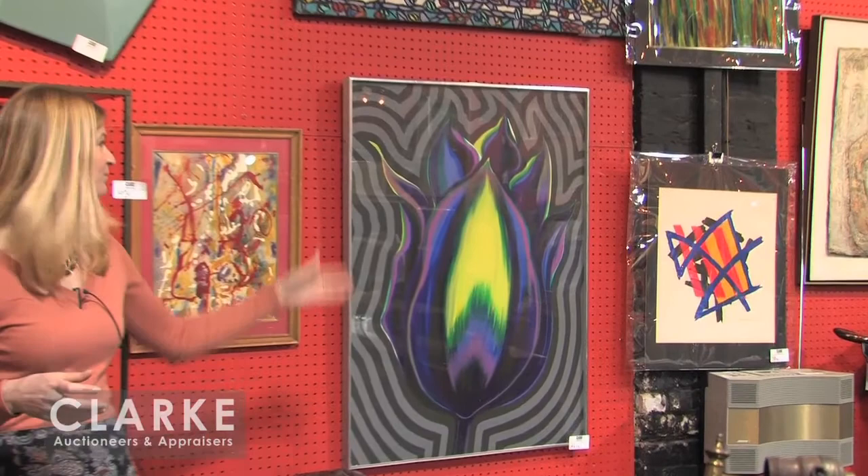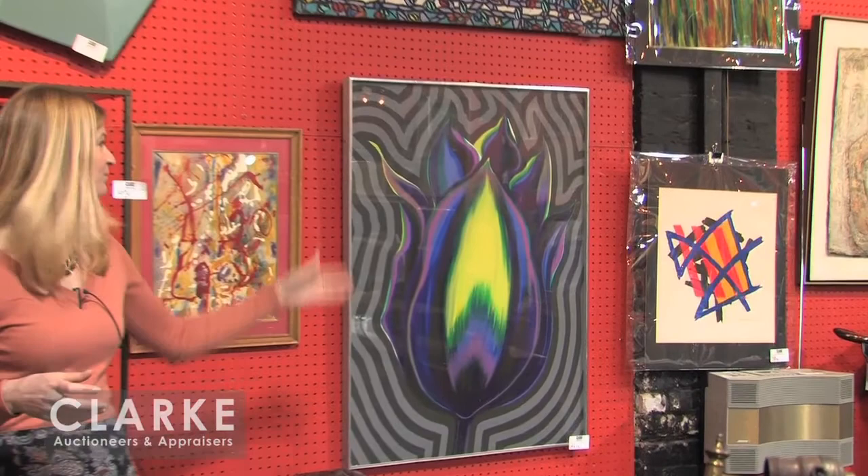To my left and right are two large works by Lowell Nesbitt — known for his very realist paintings of flowers. Here we have electric tulips, done in 1980 and sold as a pair at Sotheby's in the 80s where they were purchased by the consignor. Done in a much more psychedelic manner with rhythmic forms that follow the lines of the flowers. The pair are offered with a $2,000 to $4,000 auction estimate.